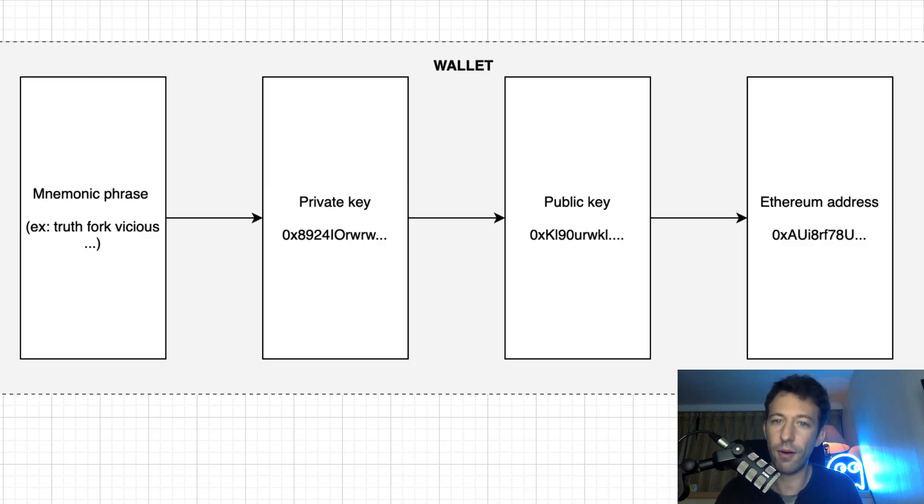When you use a wallet, the first step is to create your Ethereum address. The wallet will generate a random sequence of 12 words — that's what we call a mnemonic phrase. This mnemonic phrase will be used to generate a private key. This private key is like a password. The wallet will use it to sign transactions and spend crypto on your behalf. That's why this private key must be well protected and never leave the wallet. Then this private key is used to generate a public key. It's very easy to go from the private key to the public key, but the opposite is very hard. Finally, with this public key, we generate an Ethereum address, and after this process, you are ready to use your wallet.